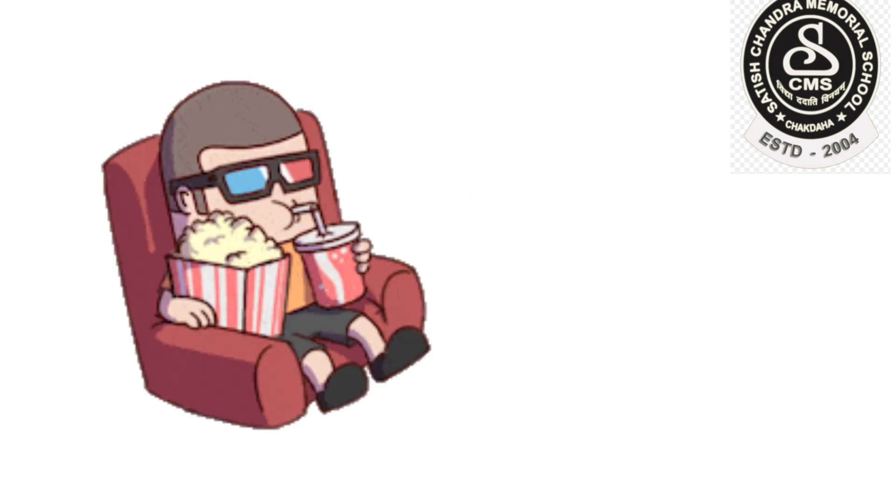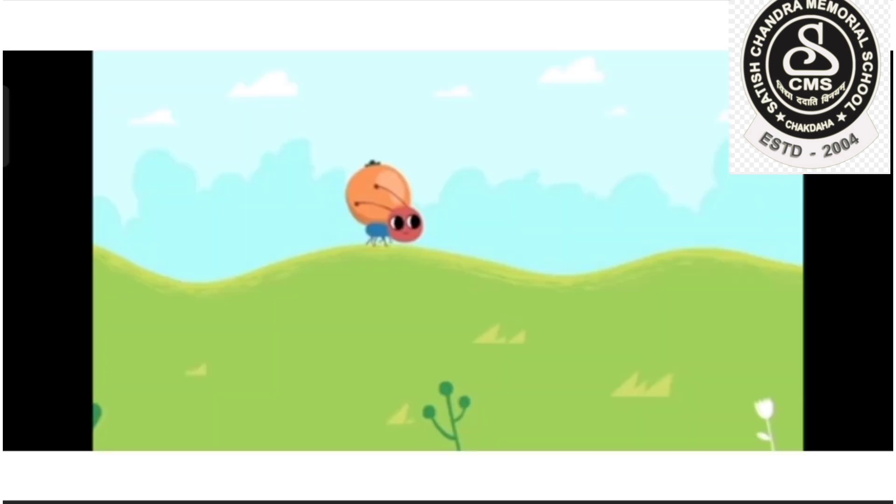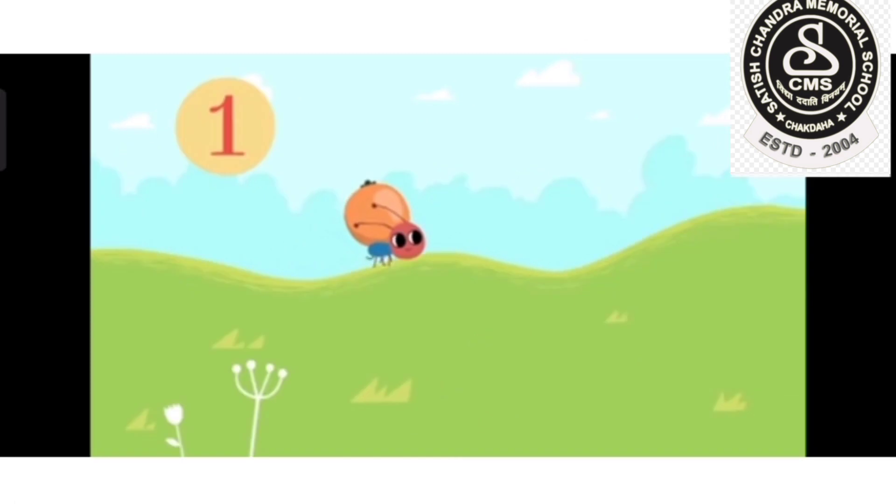Very good, children! Now let us watch a cartoon together. I know that all of you like to watch cartoons, right? Now, let us watch the cartoon together. Children, have a look.